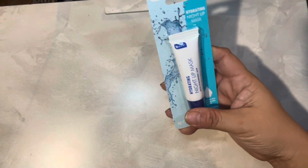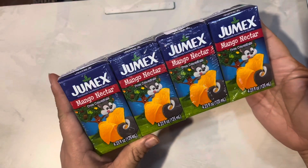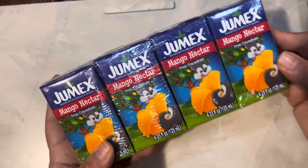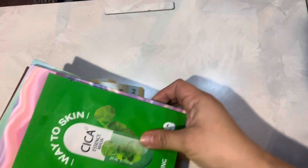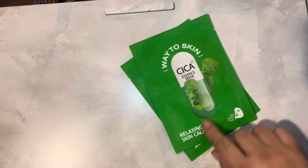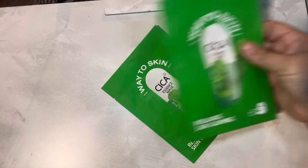I got another night mask for me. I got a mango nectar Humex drink — it has a cute little squirrel on the front. And here are some more masks: I got one for her and one for myself — a Way to Skin relaxing skin calming essence mask. I got two of those.